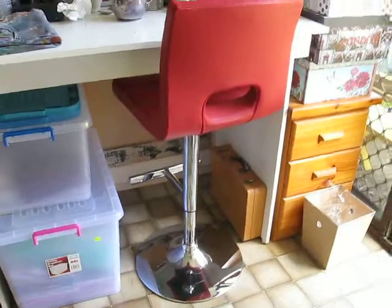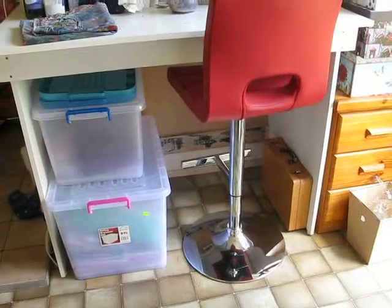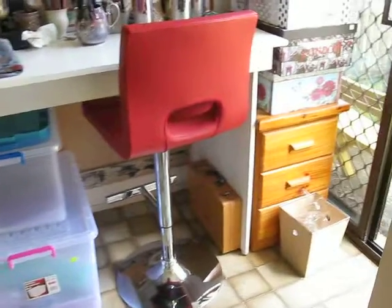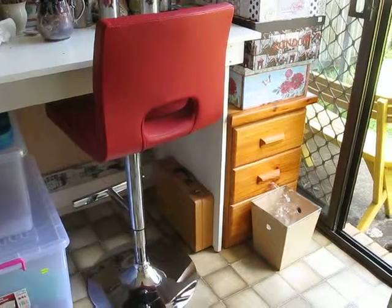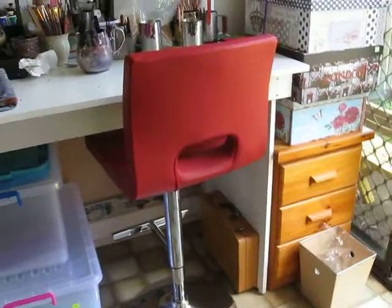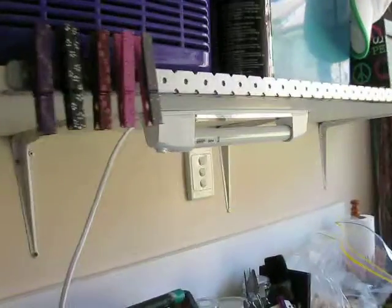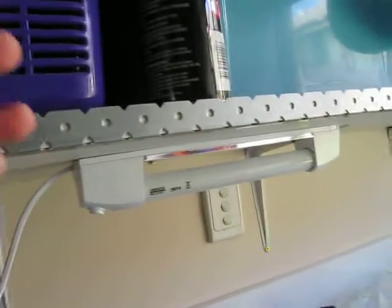The stool I got from Officeworks for $88. The set of drawers I already had — they were hiding in my wardrobe upstairs. That's a Compton lamp, nice and bright. That's a strip of metal along the shelf for my magnets.